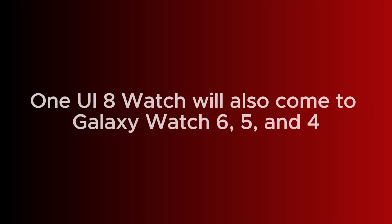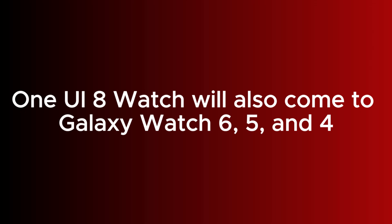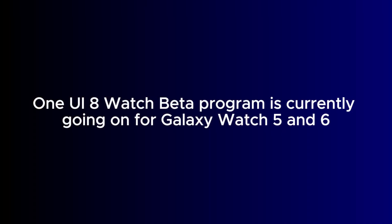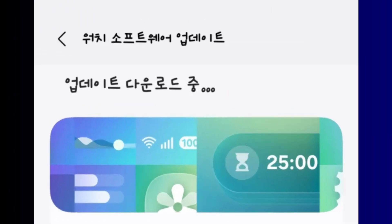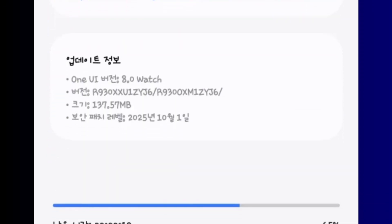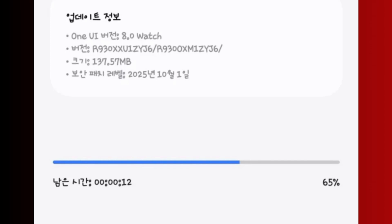It was just last month that the Galaxy Watch 7 received One UI 8 Watch. Now Samsung is keen to bring it to the Galaxy Watch 6, 5, and perhaps the Galaxy Watch 4. The One UI 8 Watch Beta program is currently going on for the Galaxy Watch 5 and 6. The latest is that, just three days after Samsung released the third beta version of One UI 8 Watch to the Galaxy Watch 6 and the Galaxy Watch 6 Classic, they are now rolling out the fourth beta version of the software to these two watches.